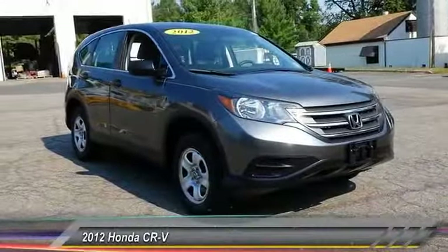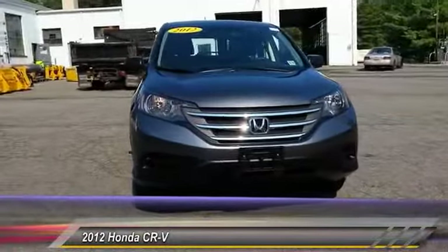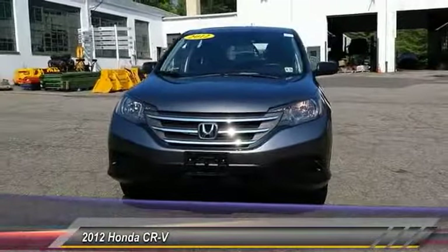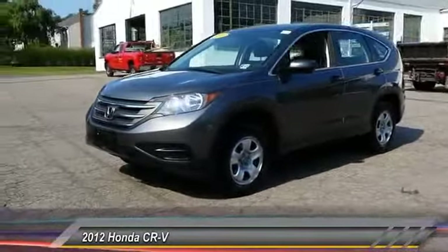2012 CR-V, a top recommended vehicle because of its car-like driving manners, good value, cool technology, and comfy interior, and is priced below $25,000.